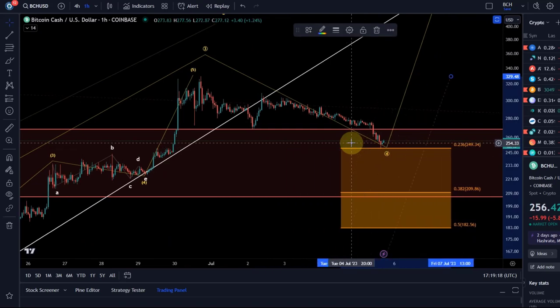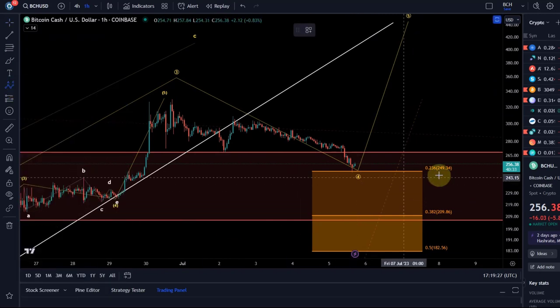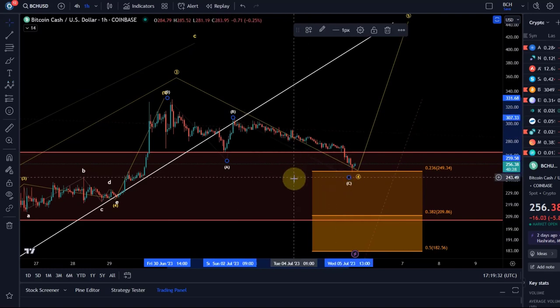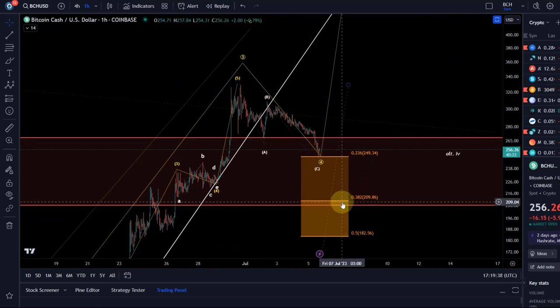I have no strong indication that the wave four is over. It can finish easily at the 23.6 retracement, which is the 249 level. I'm looking at this as an ABC structure, but the ideal target for a fourth wave is typically the 38.2 retracement, so we're talking about 209 to 210.